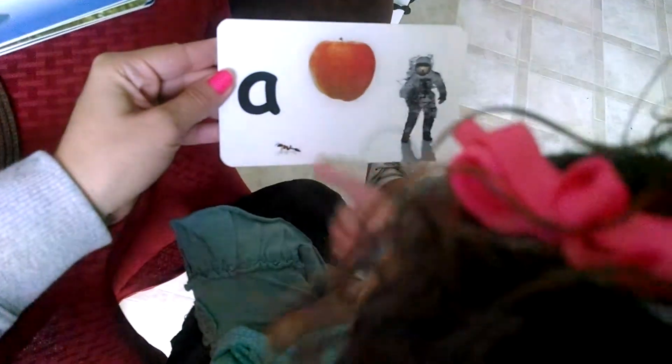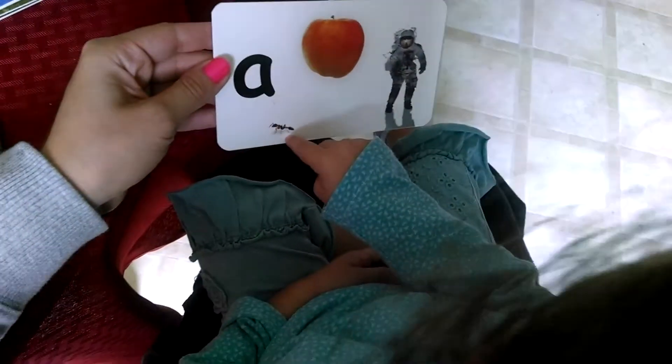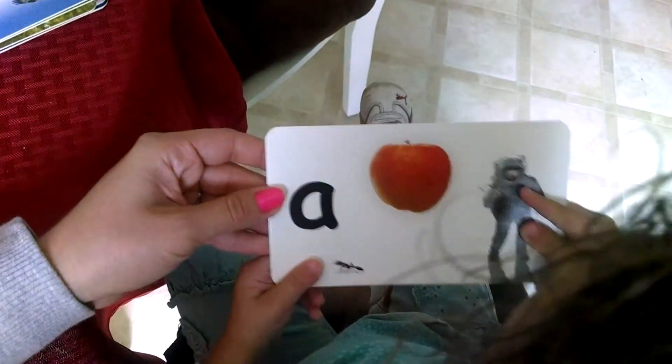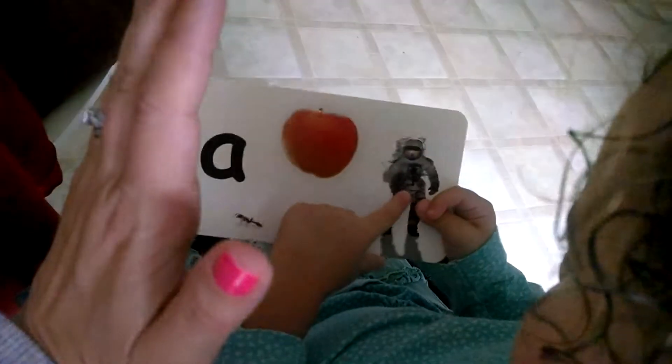What's this? Is that an ant? What else do you see? What else is on that card? Astronaut. Astronaut? And what else? Good job, high five.